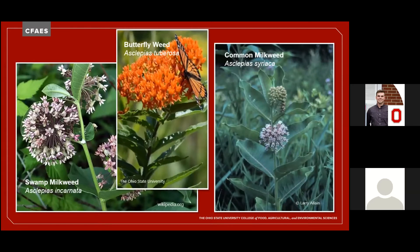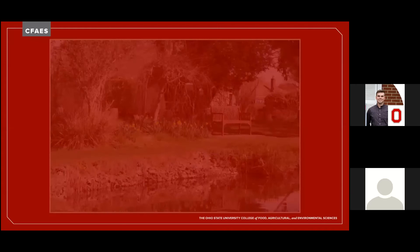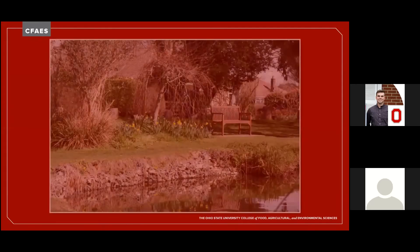They may have unlovely names, but they have lovely flowers and the monarchs will thank you. Besides food for both adults and their babies, pollinators need a water source.